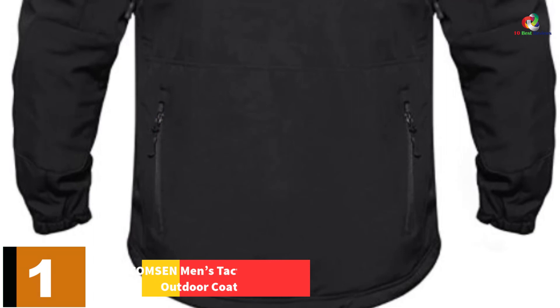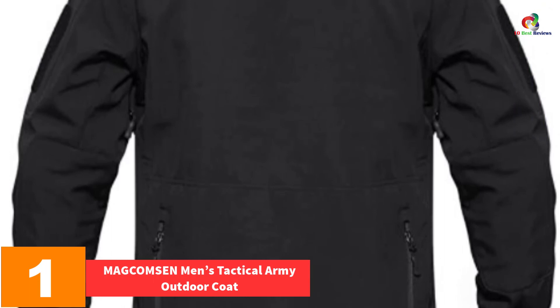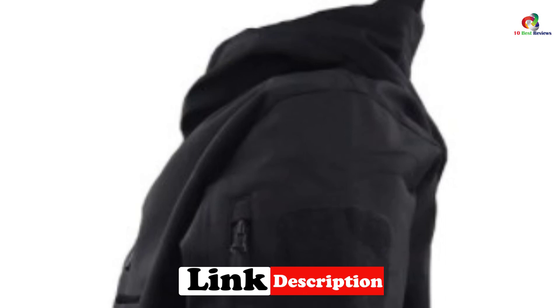And finally at number 1, we have the MAGCOMSEN Men's Tactical Army Outdoor Coat. Do you want the best outdoor jacket which is thermal and windproof? MAGCOMSEN Men's Tactical Army Outdoor Coat is what you need. The jacket features a warm inner fleece making the jacket breathable, windproof, thermal, and waterproof. It comes with two high chest pockets, two sleeve pockets, and two zipped back pockets. With this jacket, you can carry your gloves, map, and your mobile phone.